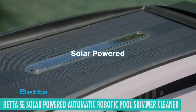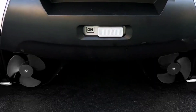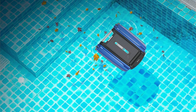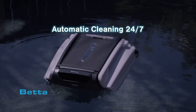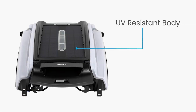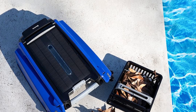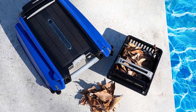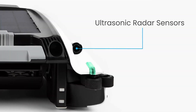Welcome to the introduction of the Better Shea solar-powered automatic robotic pool skimmer cleaner, reigning supreme as the ultimate pool maintenance solution of 2024. This state-of-the-art device combines cutting-edge technology with unparalleled efficiency, ensuring pristine pool cleanliness effortlessly. With solar power driving its operations, the Better Shea sets a new standard for sustainability and performance in the realm of pool care.